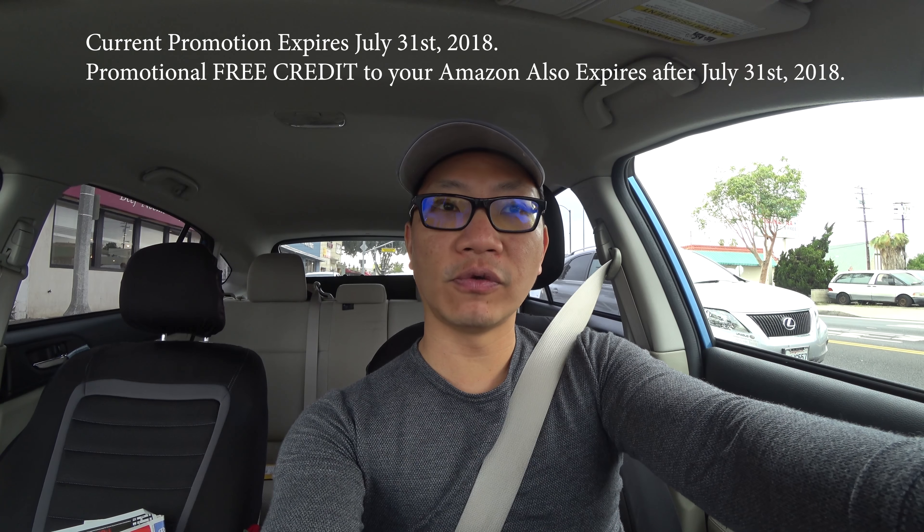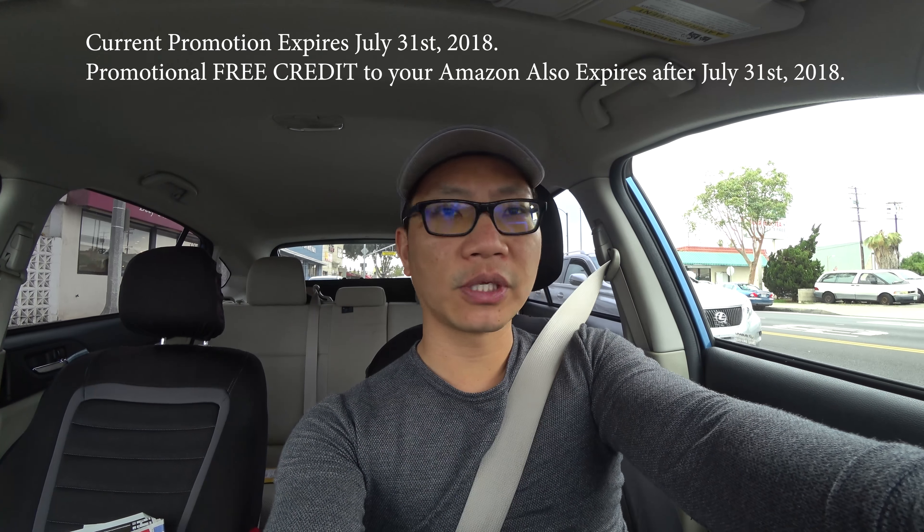If you load up $60, they will give you $15. So I'm going to go ahead and try this out.